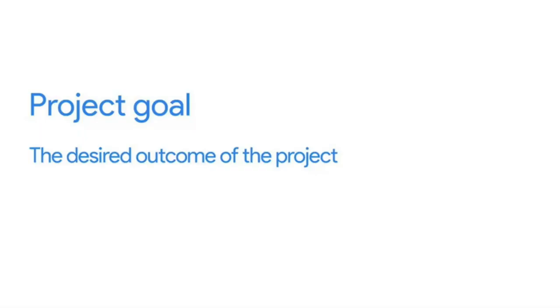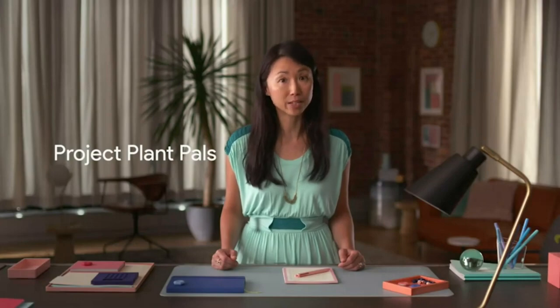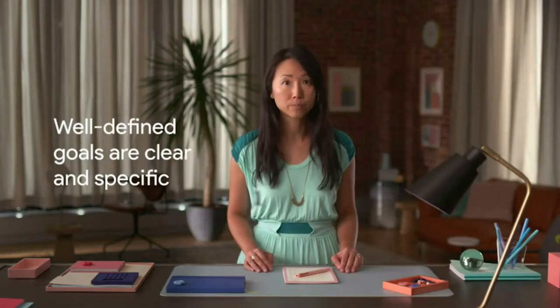A project goal is the desired outcome of the project — it's what you've been asked to do and what you're trying to achieve. For example, your goal could be to improve the response time to customer inquiries via email by 20%. The goal of your Office Green project might be to increase revenue by 5% through a new service called Plant Pals that offers desk plants to top customers by the end of the year. Goals are important because they give you a roadmap to your destination. One of the biggest differences between a good goal and a not-so-good goal is how well it's defined — meaning how clear and specific it is.